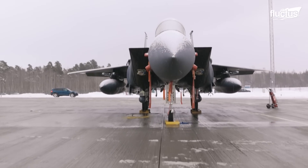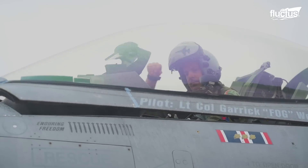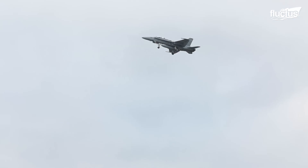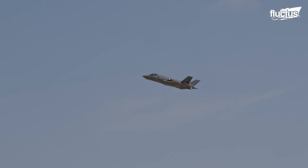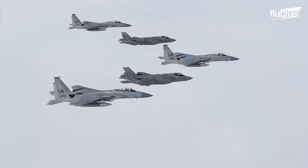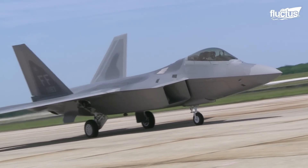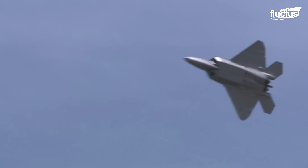Hello everyone and welcome back to the Fluctus Channel. The United States Air Force currently operates some of the most powerful fighter jets in the world. Their unique design and advanced avionics make them extremely competitive in modern warfare, contributing to the $2 trillion global military expenditure every year. Today, let us explore a few of these robust and tactical fighter jets and the capabilities that make them worth millions of dollars.